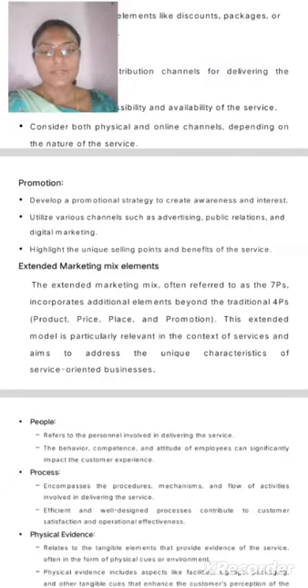People: Refers to the personnel involved in delivering the service. The behavior, competence, and attitude of employees can significantly impact the customer experience.